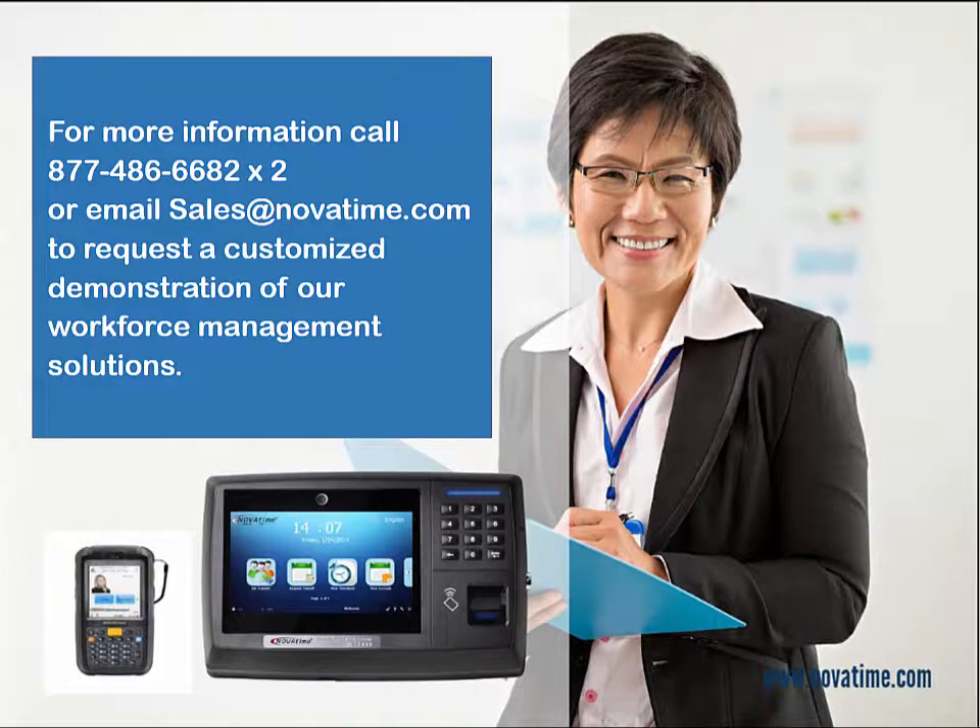For more information on how NovaTime can help you increase your bottom line, call toll-free 877-486-6682 extension 2, or email sales at NovaTime.com to request a customized demonstration of our workforce management solutions.